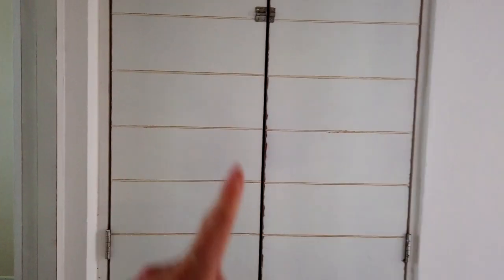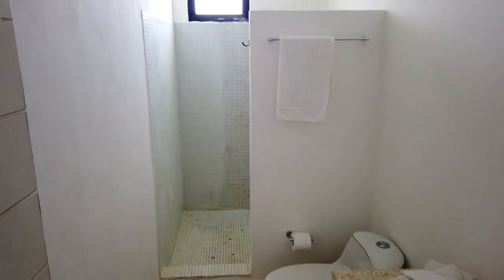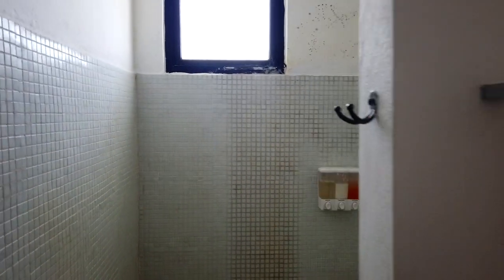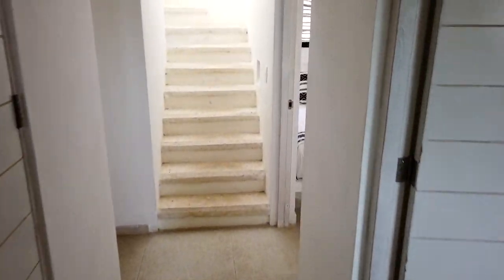And then, coming out of the room, over here, this is a little storage space. And here you have the main bathroom. This is a full bathroom, and it is also of a very convenient size.